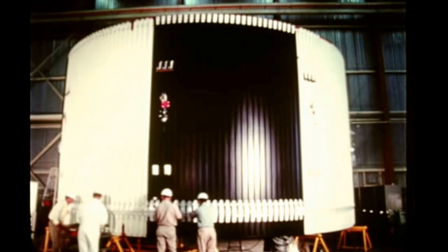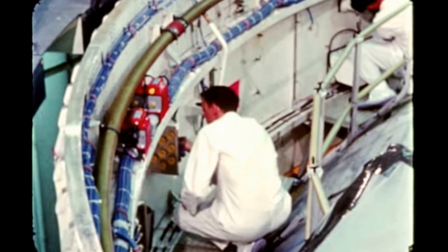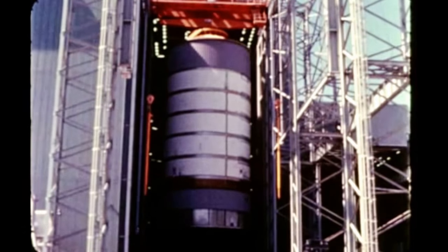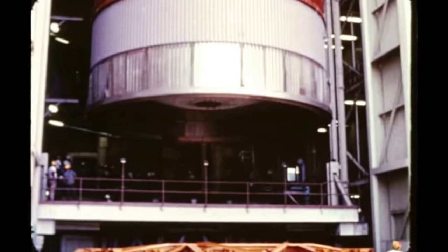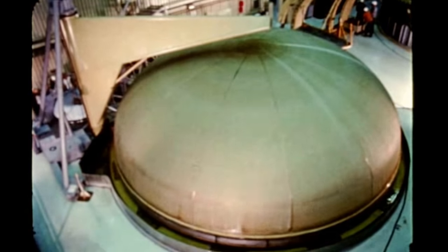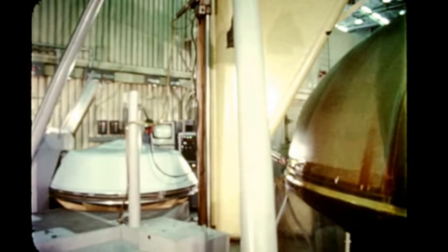Meanwhile, at S&ID's Seal Beach manufacturing facility, systems installation on the second flight stage was completed and systems checkout began on July 23rd. Following completion of checkout in late September, the stage will be shipped to MTF in October. Vertical assembly of the third flight stage was finished in early July; hydrostatic testing had been completed by late August, and systems installation is underway with completion due in October. Vertical assembly of the fourth flight stage started in July and is due to be finished in September. Fabrication and sub-assembly of structural components for the fifth flight stage are in progress.